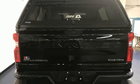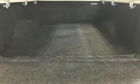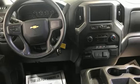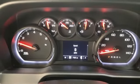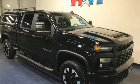V8 Engine, 4-Wheel Drive Driver Selectable Mode, Trailer Hitch Receiver, Streaming Audio, Wireless Phone Connectivity, Manual Tilting Steering Column, Aluminum Wheels, Electronic Shift on the Fly, and Automatic Transmission. In a Chevy, the journey matters more than the destination. Take it for a test drive today.